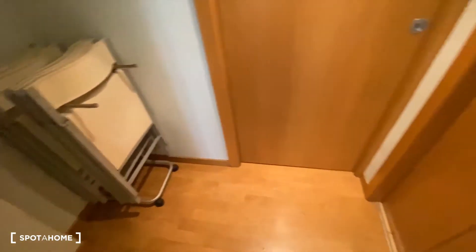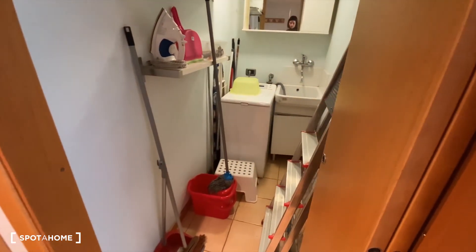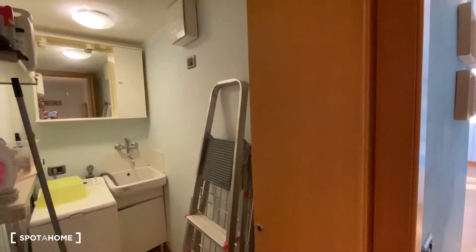By the way, we have some space here if you want to store some stuff, and also this storage closet. You have the washing machine here and also a sink — it's a place where you can store stuff.